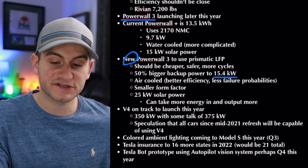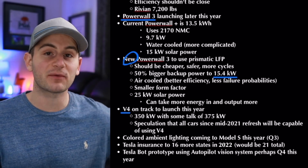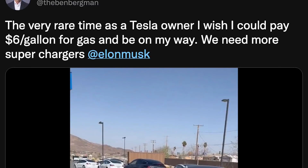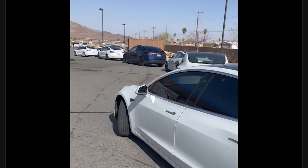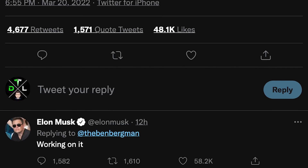A quick update on supercharging: it looks like V4 is on track to launch this year at around 350 kilowatts. Some people are talking 375, but Sawyer said let's stick with 350 for now. There is some speculation, so proceed with caution, that all cars since mid-2021 could actually use this new V4 charging technology.